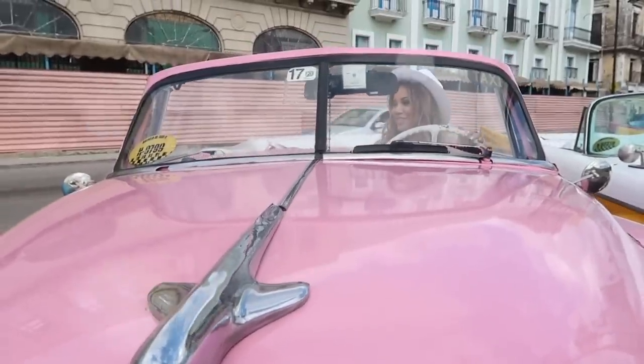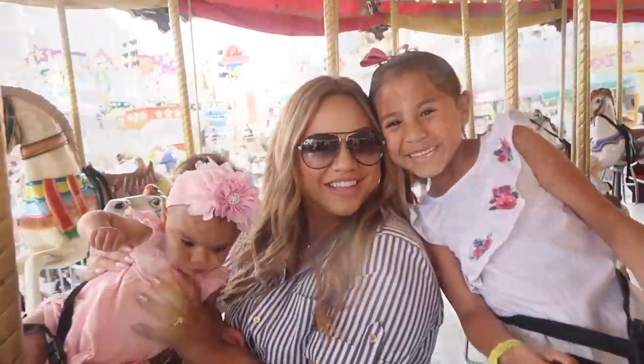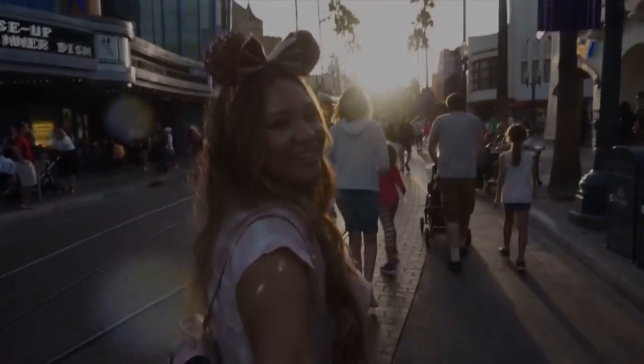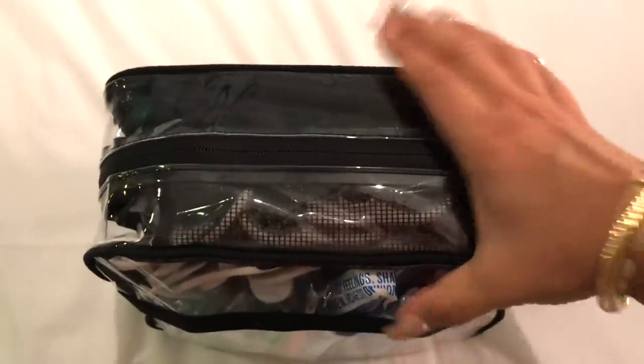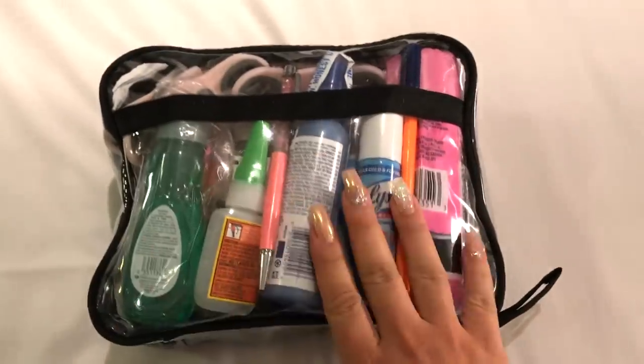Without further ado, if you want to see what's inside of this special cruise bag that I like to bring with me for my stateroom, just keep watching. So this is my cruise bag. I wanted to show you guys what it looked like — it is huge. Look at my hand. It's definitely substantial and it's heavy too, so definitely keep that in mind when you're packing it.